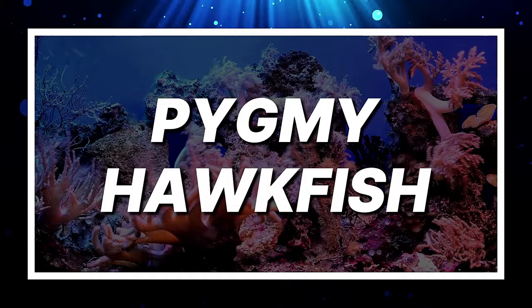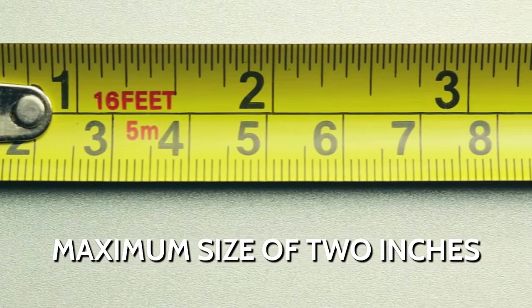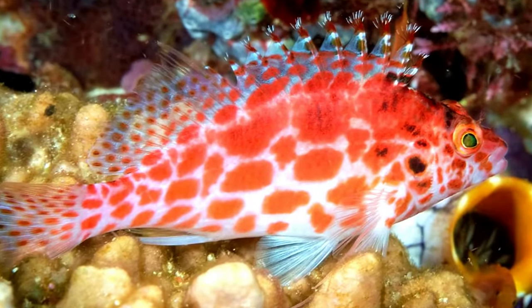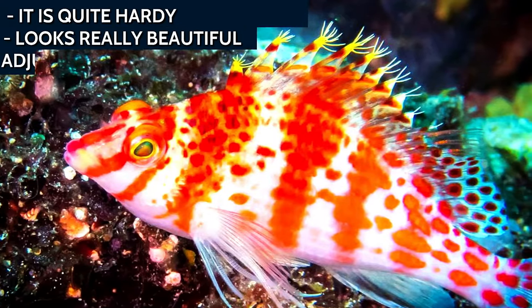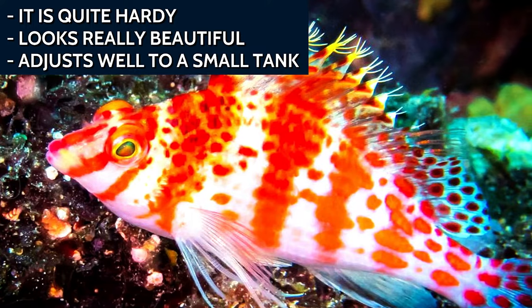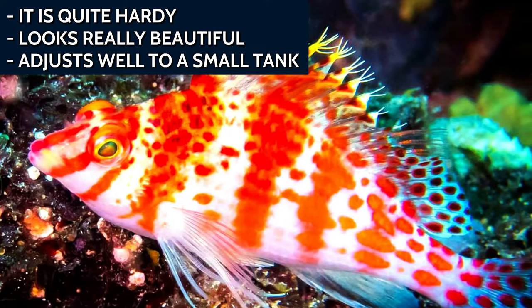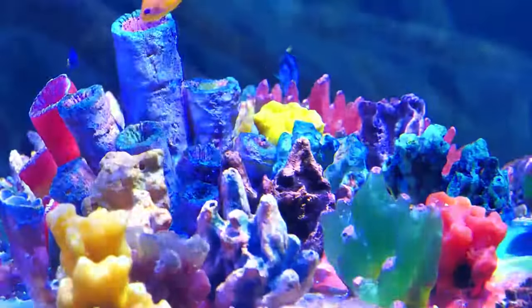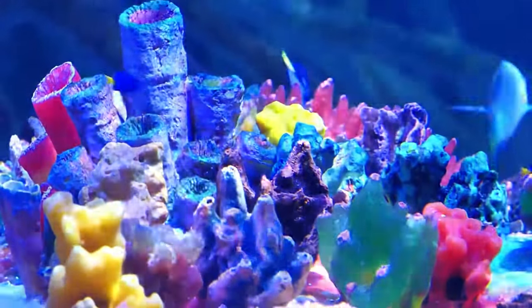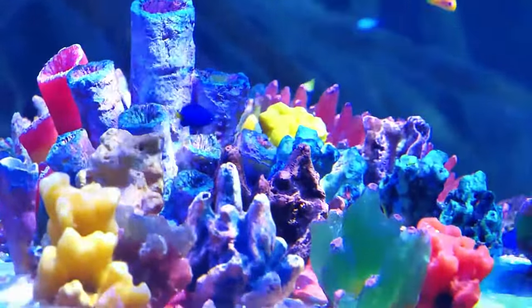Pygmy Hawkfish. Growing to a maximum size of 2 inches, the Pygmy Hawkfish is almost the best fish for a 10-gallon tank. As if the size was not good enough, it is quite hardy, looks really beautiful, and adjusts well to life in a small tank. The caveat — and quite a big one — is availability. You will need a really good source with plenty of connections to find a healthy Pygmy Hawkfish, but if you can get one, you will be the proud owner of perhaps the best 10-gallon saltwater aquarium.